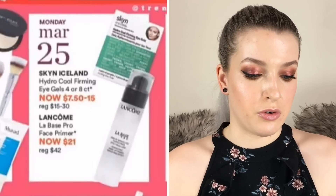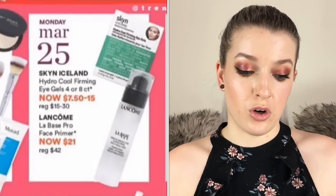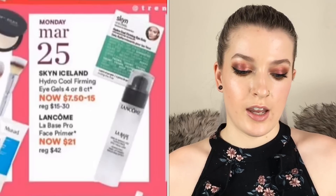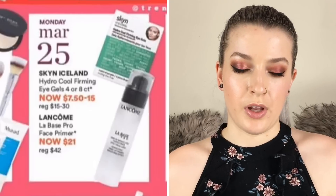On March 25th the Skin Iceland Hydro Cool Firming Eye Gels, the 4 or 8 count, are going to be $7.50 to $15. I'm going to pick up another pack of these. Something I really like about them is they feel very cooling going on, but the other side is like a cotton fabric material so you can use it as a shadow shield and do your eye shadow to get a sharp line while wearing them.